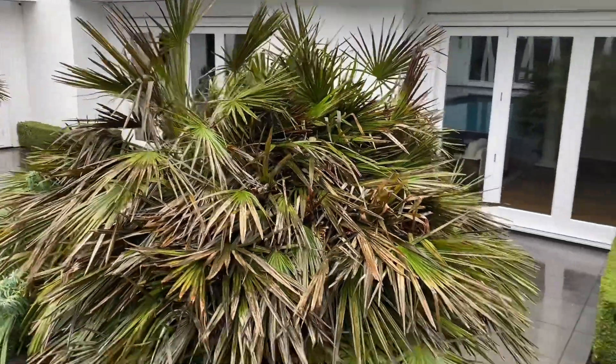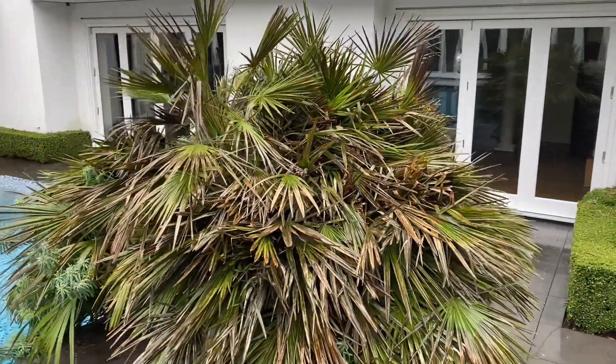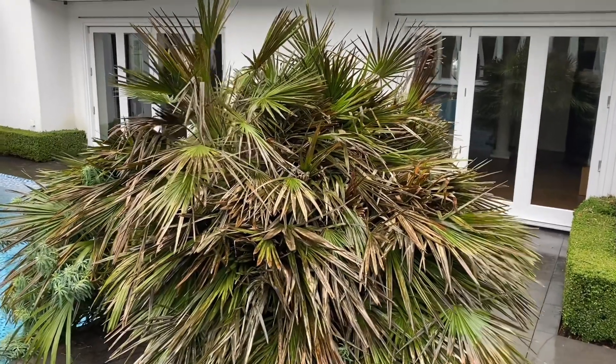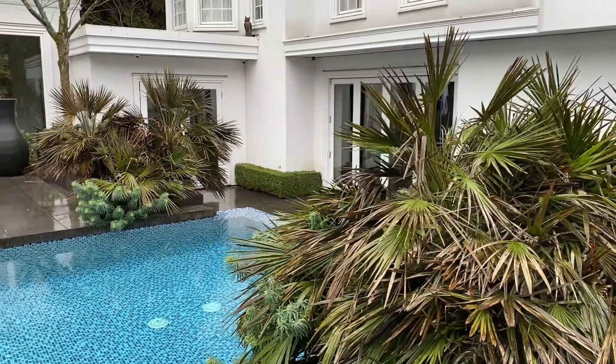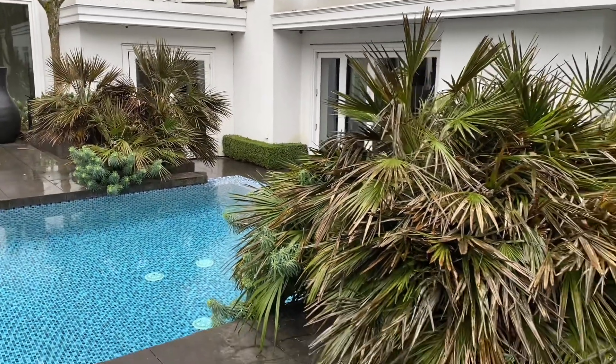If you want to try a Chamaerops that's more cold hardy, try Chamaerops humilis var. serifera. They are much more cold hardy and I have a few in my garden that look great even after minus 10 Celsius. Anyway, that's it for now — hope you guys have a great day, thanks for watching.